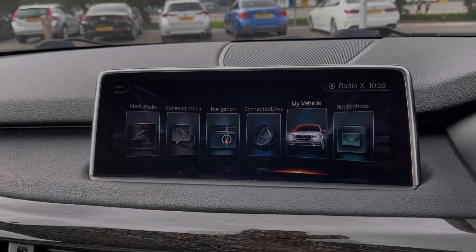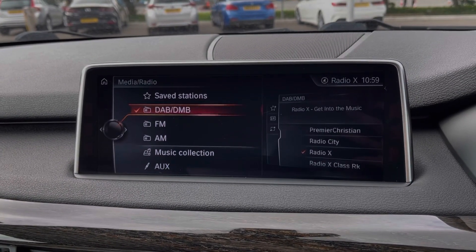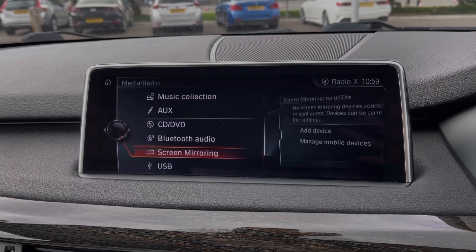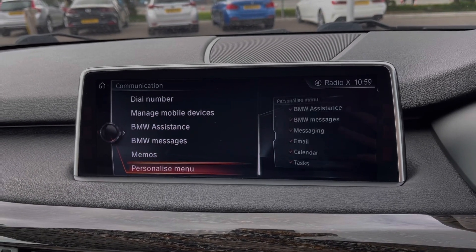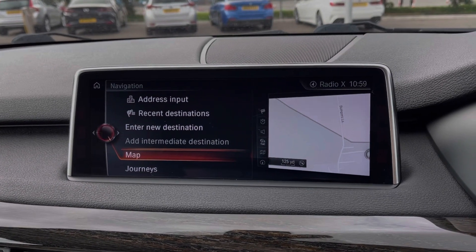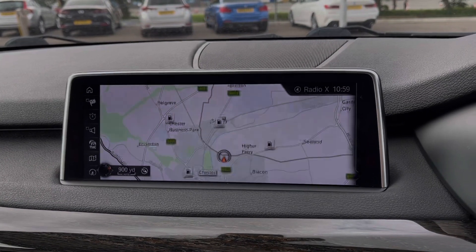Moving across to the media system, you've got tons of features within here. In terms of media you can access DAB, FM, and AM radio, or connect your own devices via Bluetooth or AUX. You can also use the Bluetooth feature for taking and making phone calls safely while on the go. The X5 also offers a full satellite navigation system so you can easily plan routes and check out nearby points of interest.